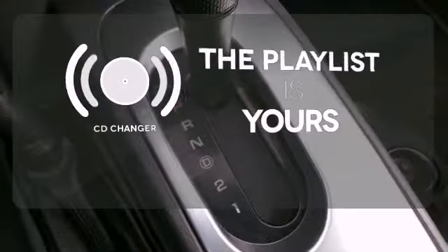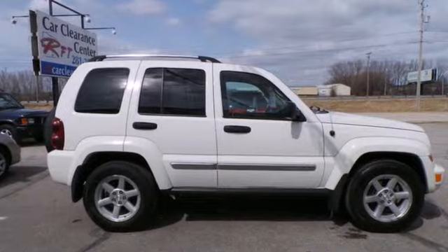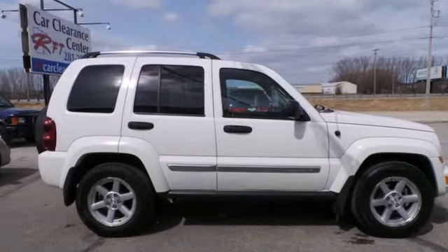Stop fumbling for the right album — you have a CD changer. This Jeep Liberty doesn't just get you from point A to point B. It makes you look good while doing it.